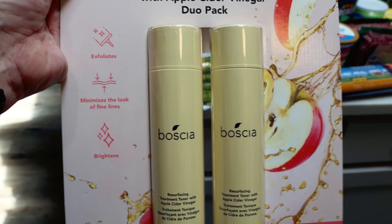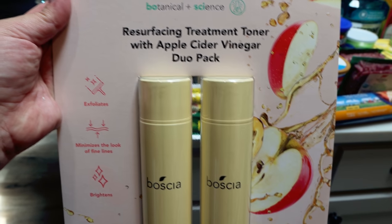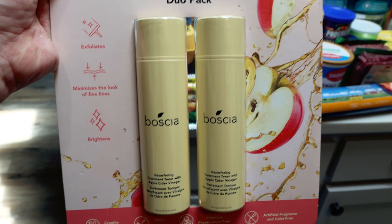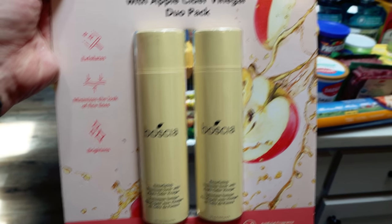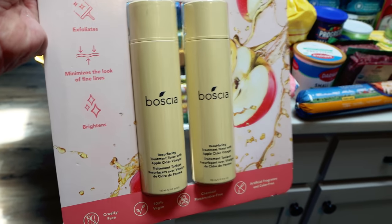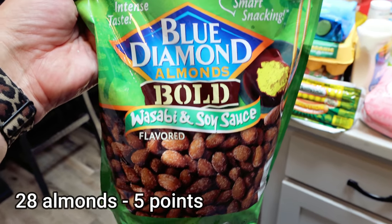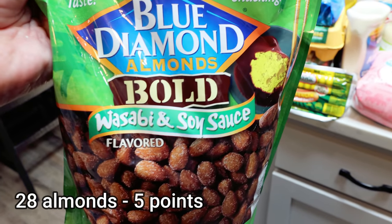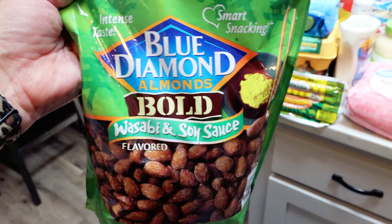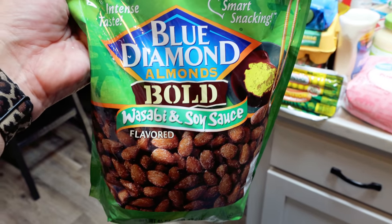I love the Boschia brand of skincare. Their Botanical Science Resurfacing Treatment Toner with Apple Cider Vinegar was on sale for $6.97 — an incredible price. It's a nice clean brand and I love applying toner before my moisturizer. These are my favorite almonds of all time — the Blue Diamond Bold in wasabi and soy sauce, also on coupon for just over ten dollars. I'll have to pre-portion these out because they're my all-time favorite.